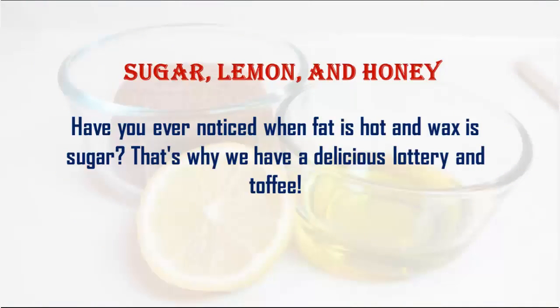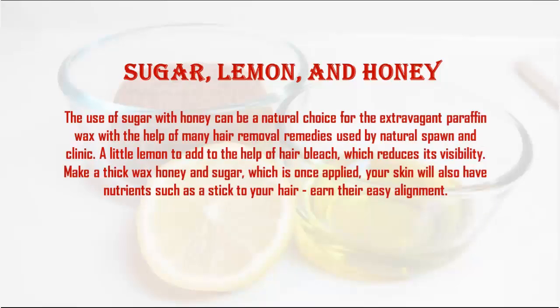Number three: sugar, lemon, and honey. You may have noticed that hot sugar and wax behave similarly — that's why we have candies and toffee. Sugar used with honey can be a natural alternative to paraffin wax. Combined with a little lemon to help bleach hair and reduce its visibility, this mixture makes a thick natural wax.